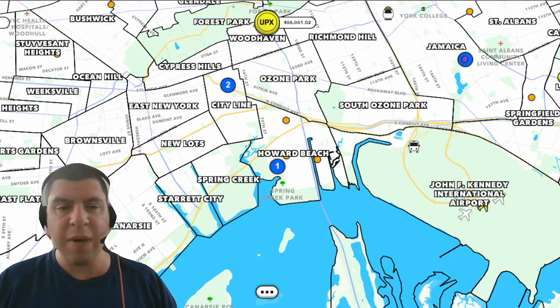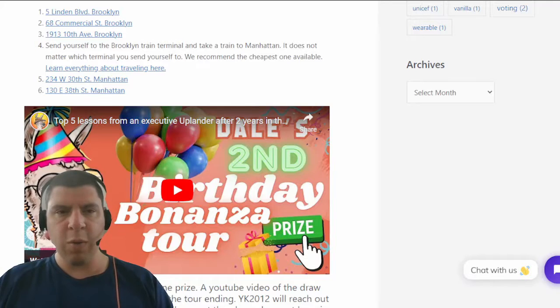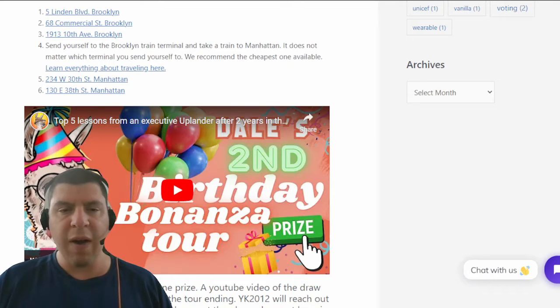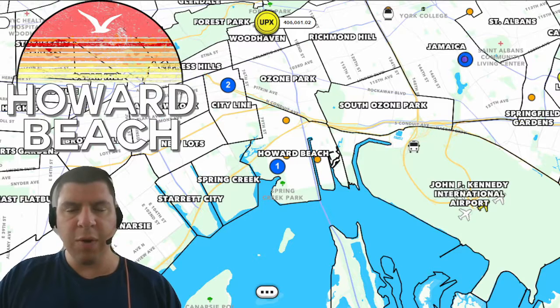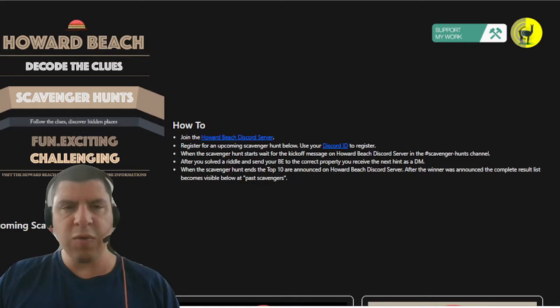Before that, I want to give away some special prizes to a number of people who participated in my Birthday Bonanza tour. After two years of playing Upland, I wanted to give away prizes and share my top five lessons learned as a player. Even though it's too late to win a prize, I highly suggest people go back and watch that video. The Birthday Tour was sponsored by the Howard Beach Node, located just west of JFK International Airport in Queens. They developed a really cool scavenger hunt tool which enabled me to run this tour and easily keep track of all the players who completed it.